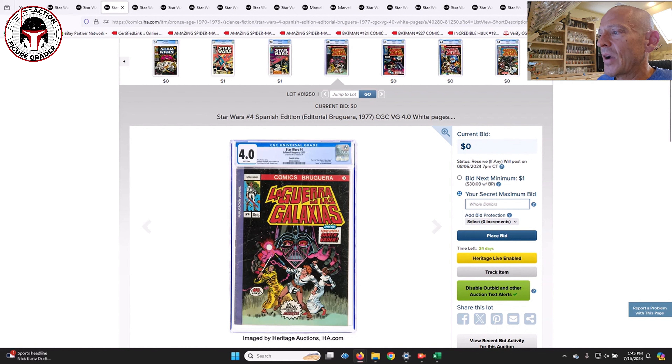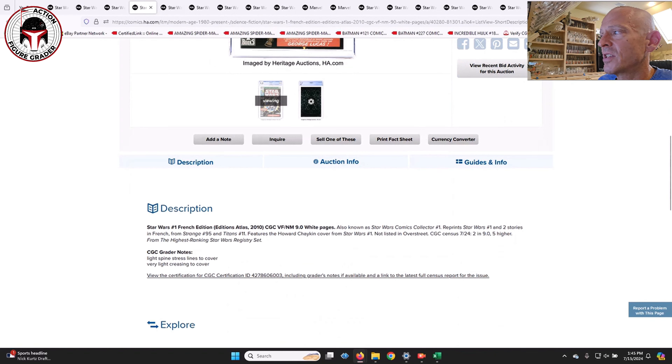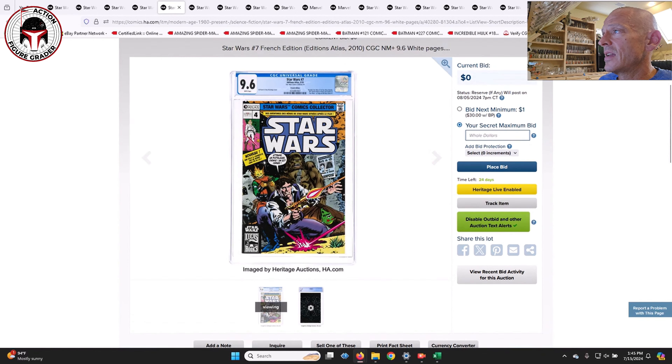Some other foreign variants are all through this auction. This is the Spanish edition for Star Wars number four — La Guerra de las Galaxias. You can see it's got all the foreign language. There are French editions too. Here is the French edition of Star Wars number one in a 9.0 with white pages — very cool to see some of these very tough-to-find variants.